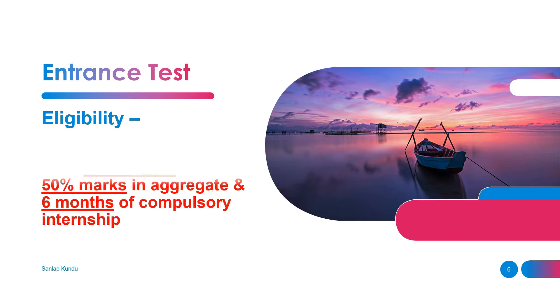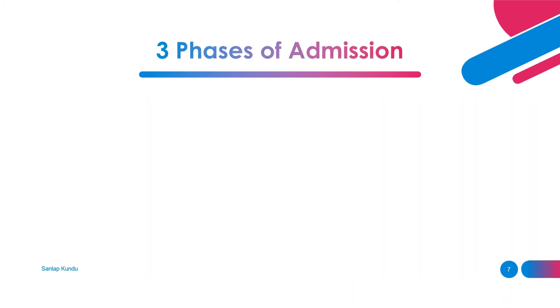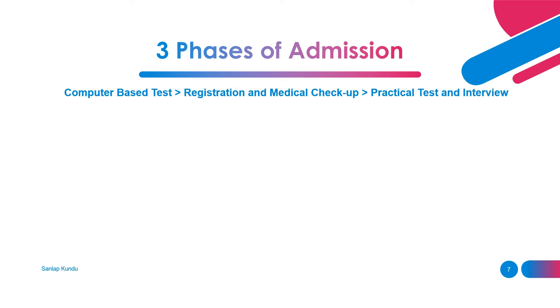Now about the entrance test. First is your eligibility: you must have a BPT degree with 50 percent marks in aggregate and six months of compulsory internship. Then comes the admission process, which will happen in three phases.